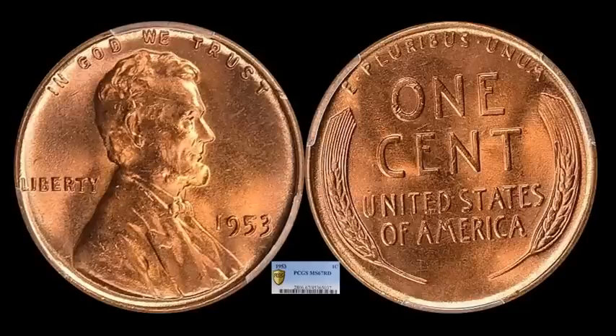Here's one of the more difficult P-minted coins of the 1950s to find in top grade. Anything at MS67 is often a huge hit. PCGS gave a 67 Red to this one, and it's going to be a necessity in most Lincoln set registries. This one sold for $2,180.25.